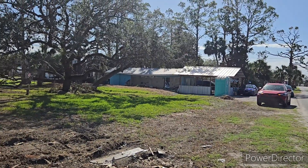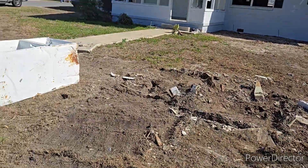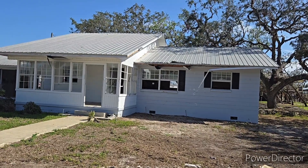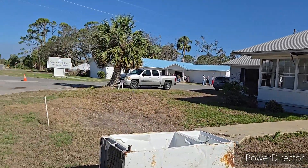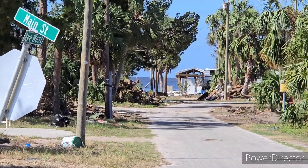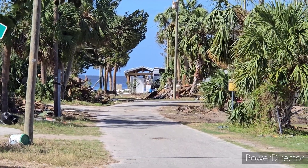Yet another house right next door is perfect looking — beautiful. A little bit more destruction as we go down the way. This poor house lost its windows and some roof; it looks like maybe a tree hit it. A little closer to the water, you can see more homes really took the brunt of the storm.